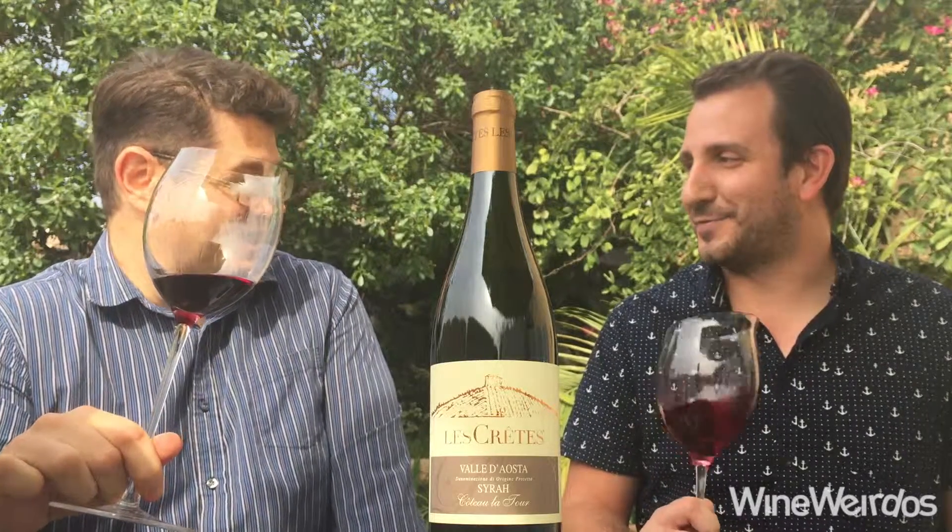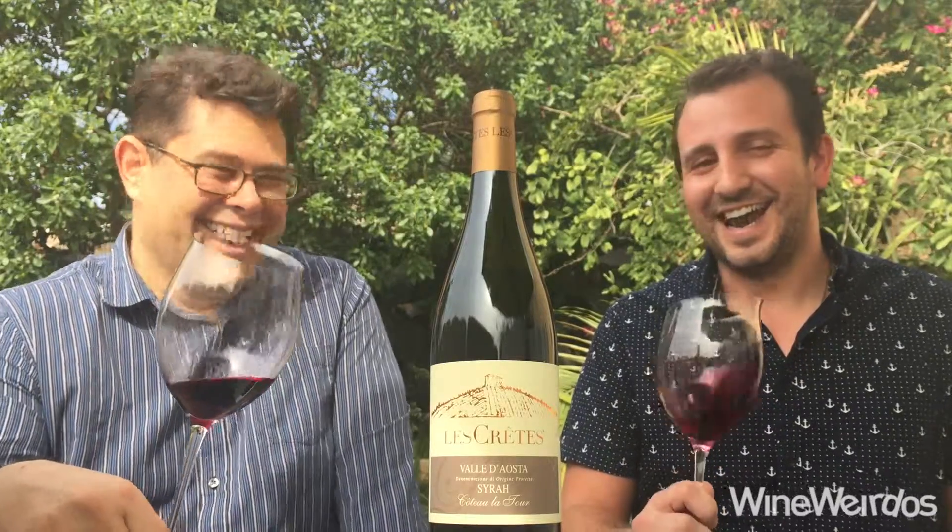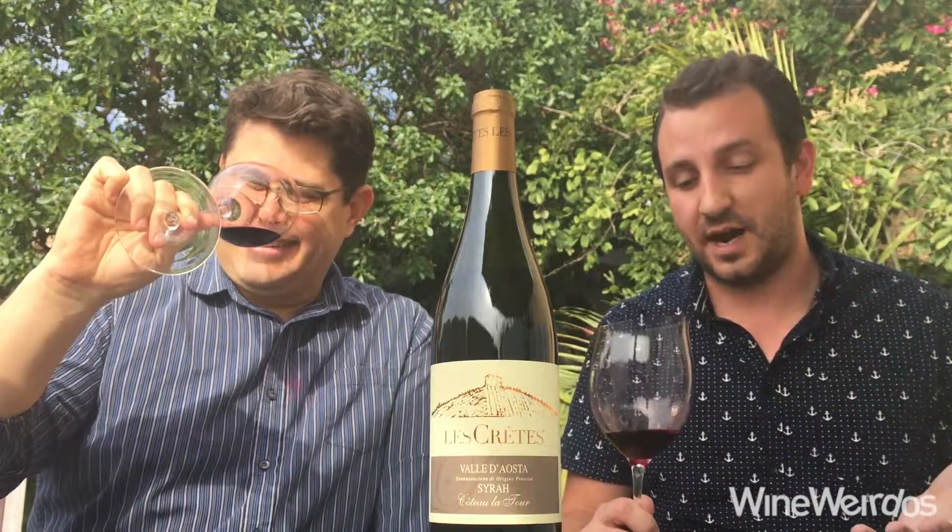You might need to practice your pronunciation a little bit. It's a thirteen point five percent alcohol and it's thirty dollars.